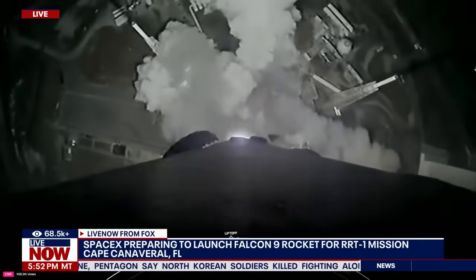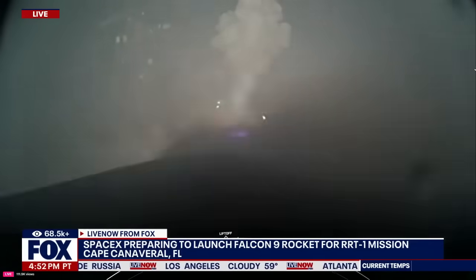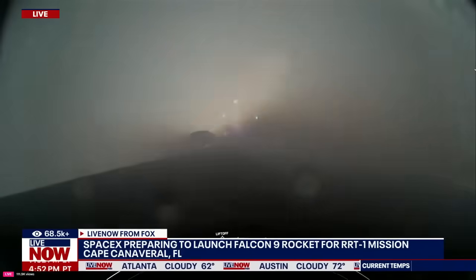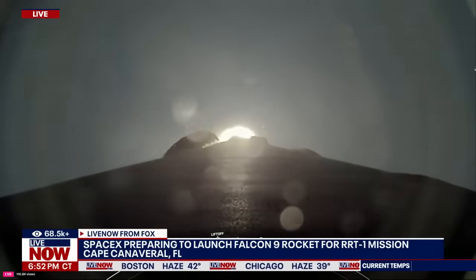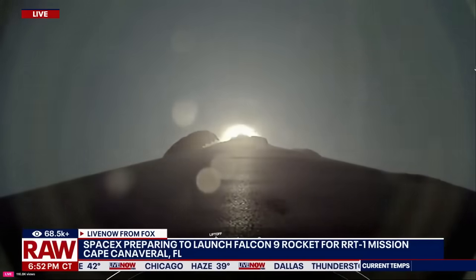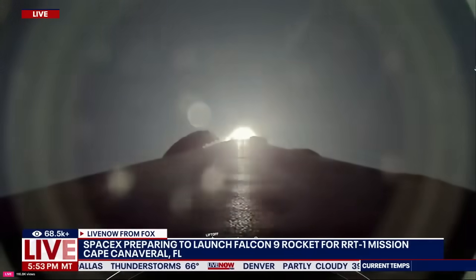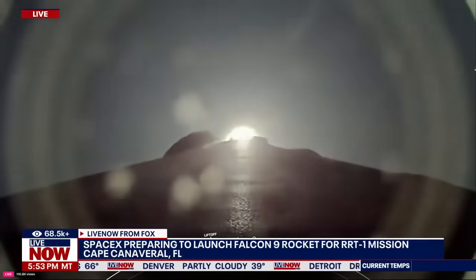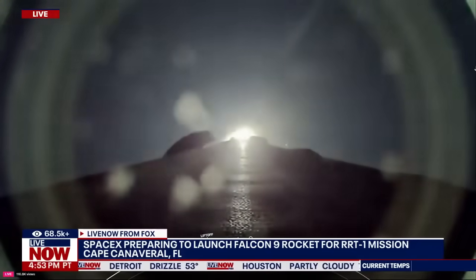Vehicle is pitching downrange. Station 1 propulsion is nominal. Falcon 9 has successfully lifted off from Space Launch Complex 40 at Cape Canaveral Space Force Station. During ascent, we tilt or gimbal the engines, and that turns the rocket horizontally in a maneuver known as a gravity turn. We're still going up, but now we're also heading horizontally away from the launch pad.